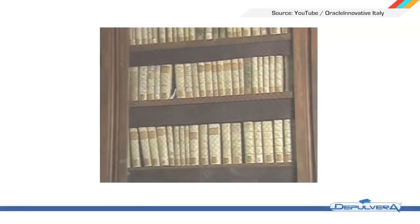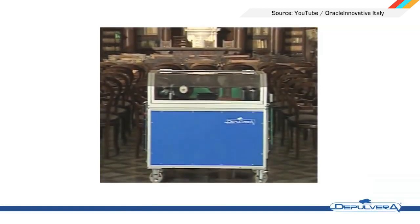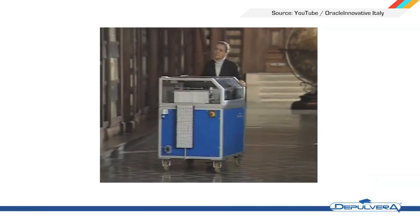You wouldn't believe how dirty old books can get just by sitting on their shelves, but the Boston Public Library has a way to keep its tomes in tip-top shape: the Depolvera Book Cleaning Machine. This self-contained vacuum box gently brushes and sucks away dirt and dust from up to 12 books a minute.